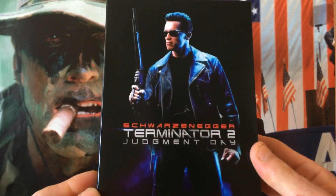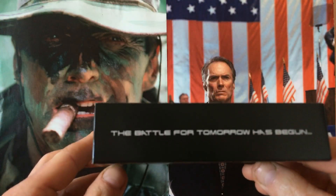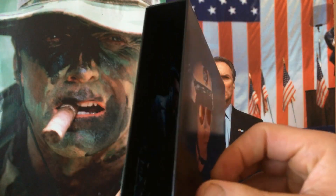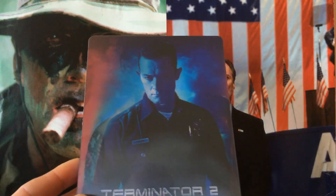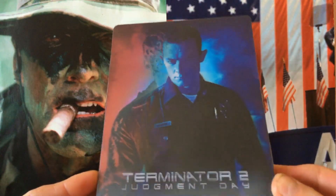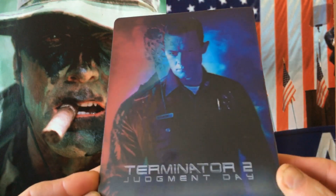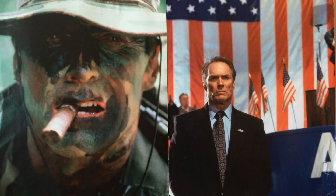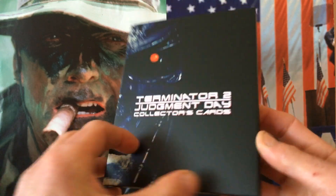Let's crack this open. This is the lenticular magnet — that is an awesome picture of Arnie and Robert Patrick. We will open that in a moment. And this is the Terminator 2: Judgment Day collector's cards.